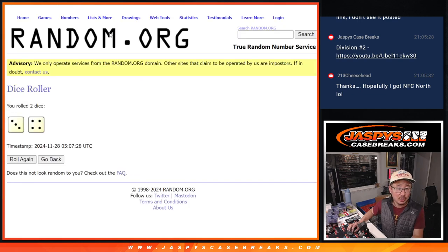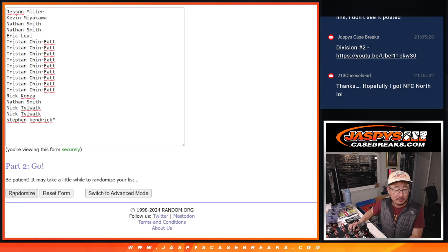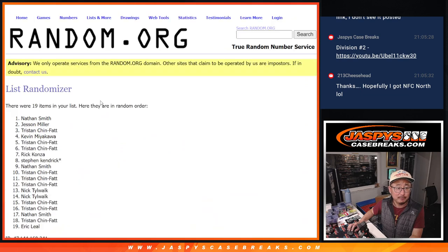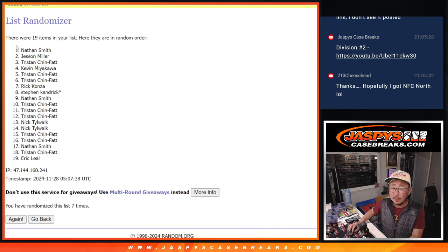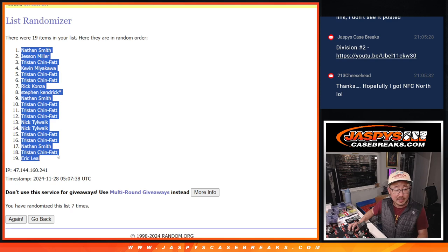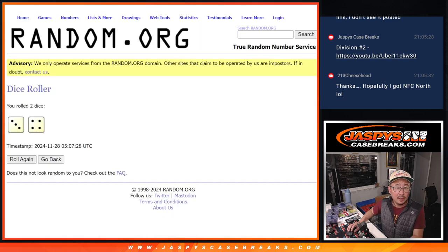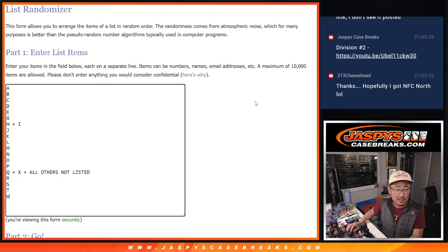Randomized names and letters — three and a four, seven times for each list: one, two, three, four, five, six, and seven. Nate down to Eric. And three and a four, seven times for the letters.